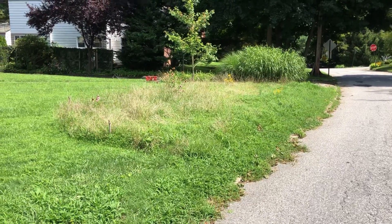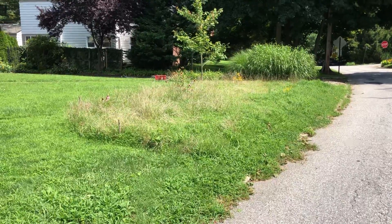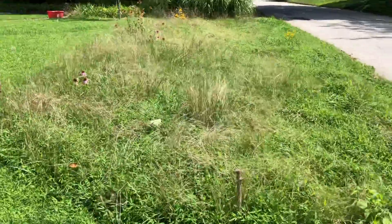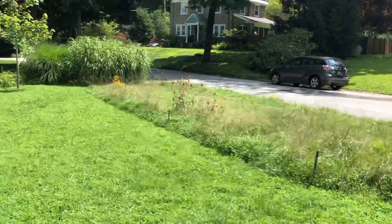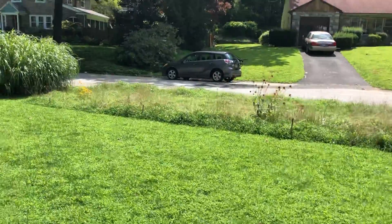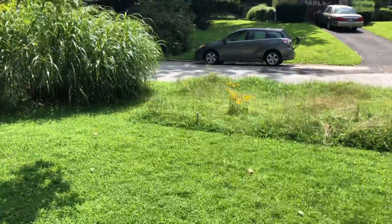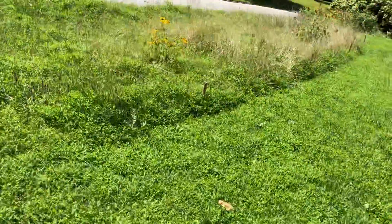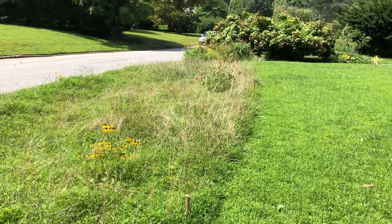From what I read, meadows like this need to be cut at least once if not twice a year, so I'm trying to figure out exactly how I do that. This is pretty thick growth now, especially with the undergrowth coming up. I'm not exactly sure if my mower is going to be able to handle that. I'll give it a try in a couple of days. One challenge is mowing around some of the flowers that I put in, but that shouldn't be a problem.